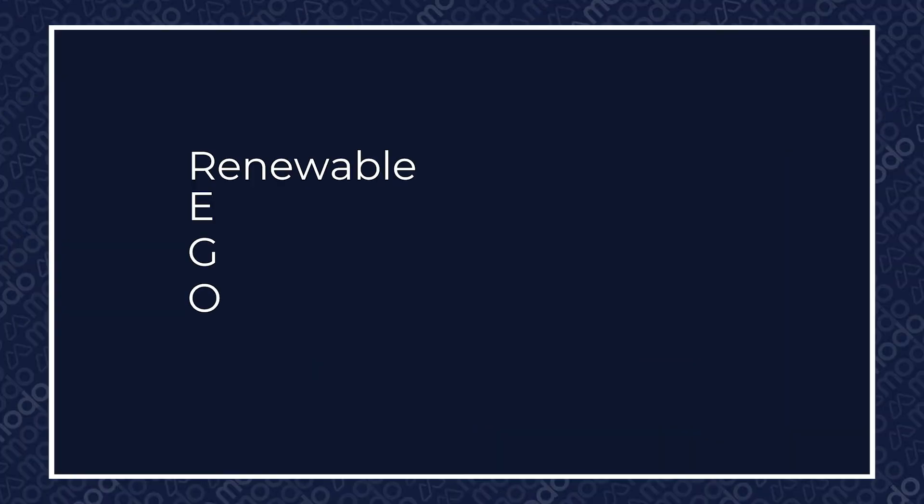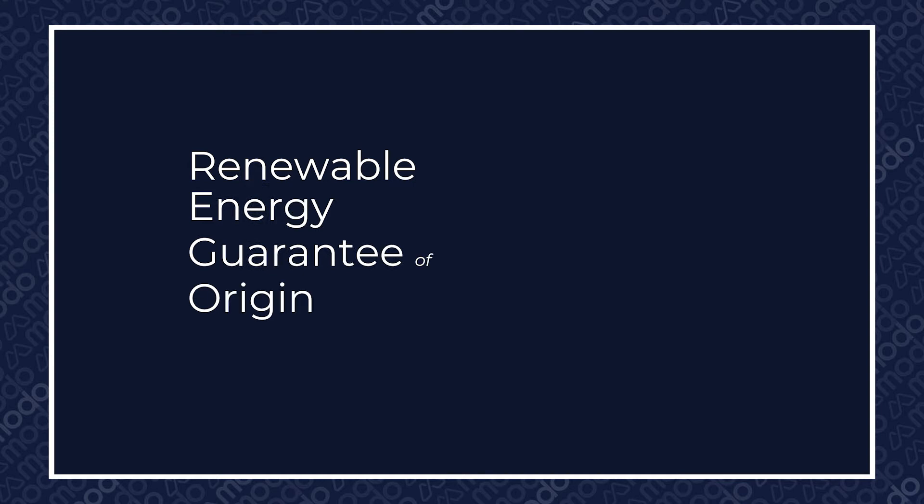Hi everybody, my name's Neil Weaver and on today's episode of the Energy Academy I'll be explaining how RIGOs work. RIGO stands for Renewable Energy Guarantee of Origin.